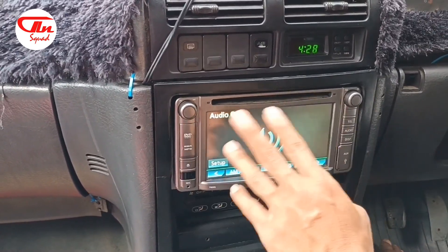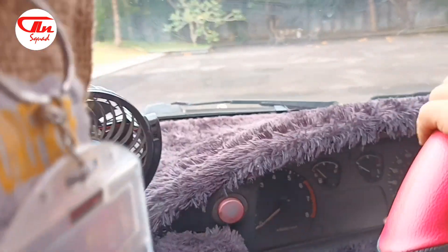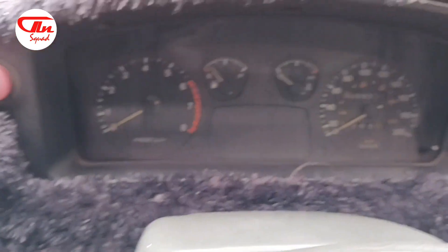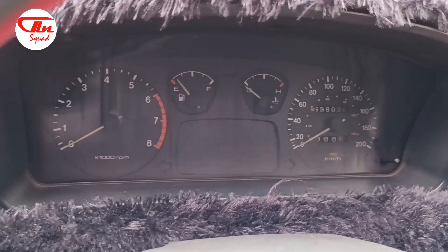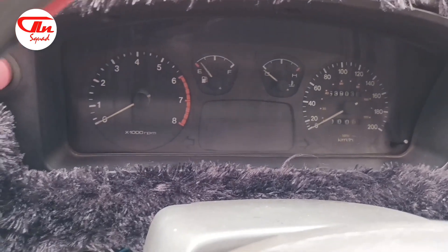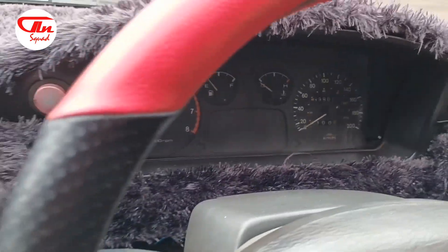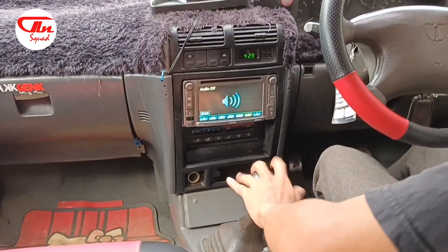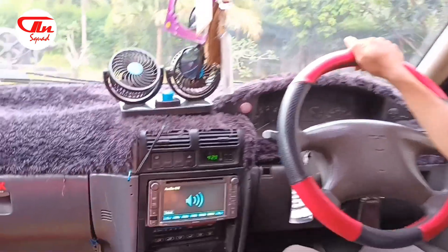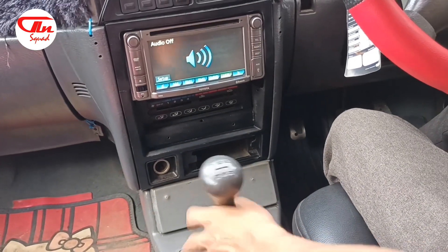Untuk produk aslinya masih pakai kaset. Kemudian kita lihat pada bagian indikator-indikator. Untuk bagian indikator, ada pertama dari tingkat kecepatan, kemudian indikator suhu, kemudian bensin, dan kemudian ada tachometer atau RPM. Kemudian kita lihat ada bagian persneling atau bagian gigi mobil ini. Untuk Timor ini sendiri ada lima percepatan dan satu untuk mundur.